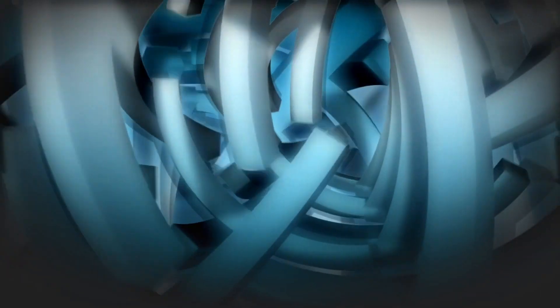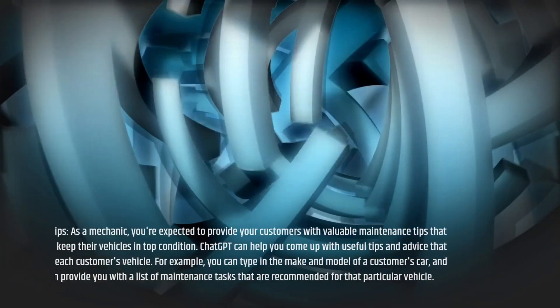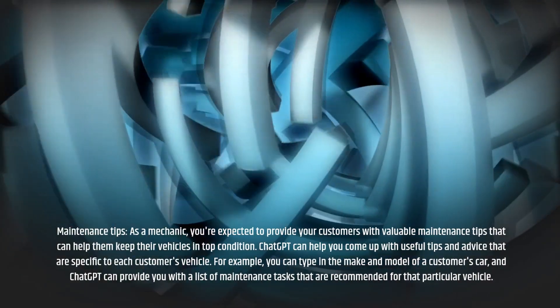Maintenance Tips: As a mechanic, you're expected to provide your customers with valuable maintenance tips that can help them keep their vehicles in top condition. ChatGPT can help you come up with useful tips and advice that are specific to each customer's vehicle. For example, you can type in the make and model of a customer's car, and ChatGPT can provide you with a list of maintenance tasks that are recommended for that particular vehicle.